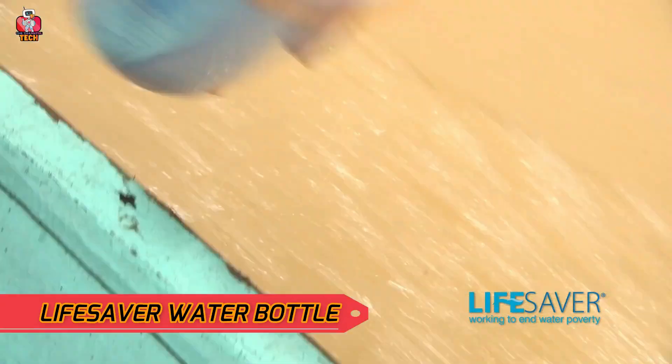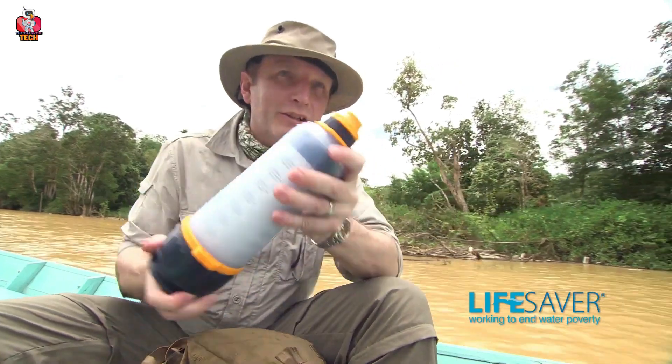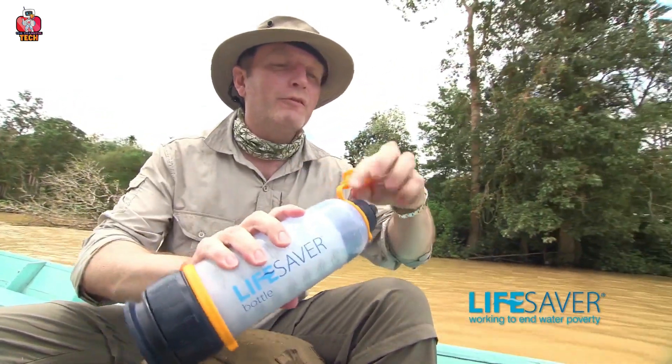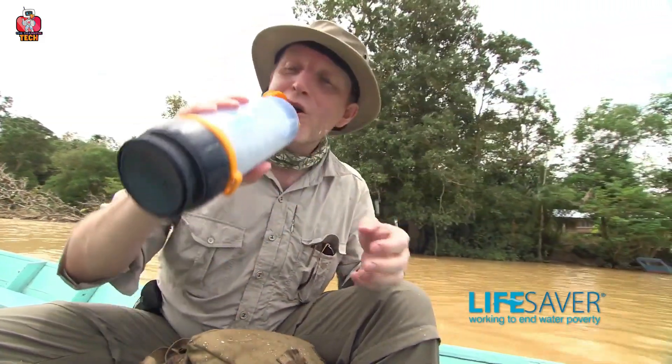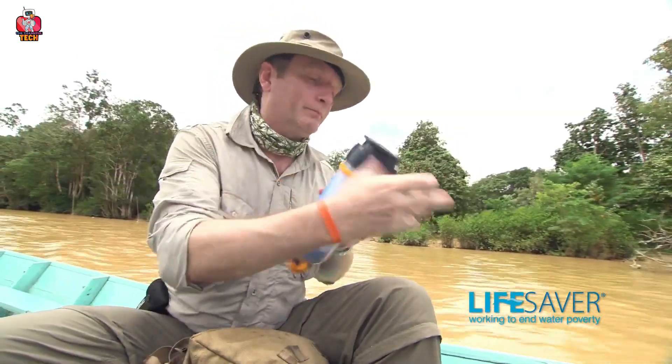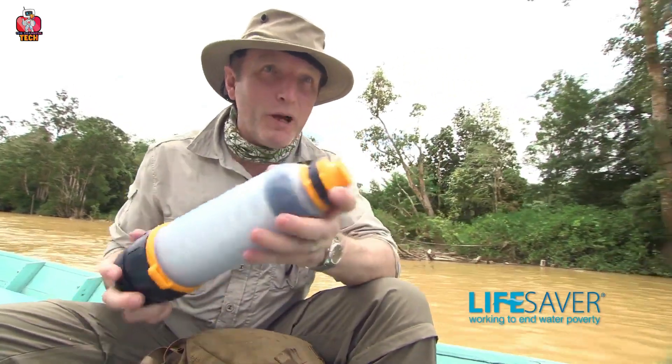3. Lifesaver Water Bottle. The Lifesaver Water Bottle is created to provide a better solution to thirst while you are out. It's created by the Lifesaver product, invented by Michael Pritchard, available in developing countries. The best thing about this water bottle is that it can make dirty water clean enough to drink because it has a filter inside, so you do not have to worry about your location.